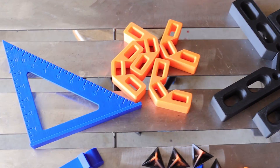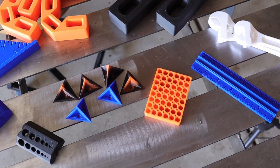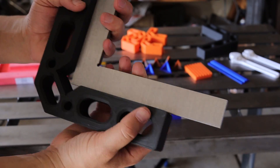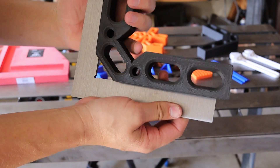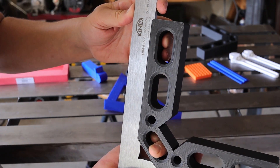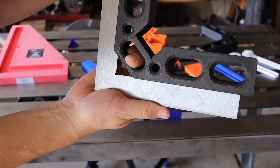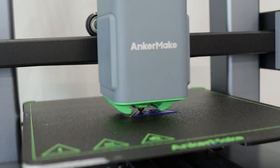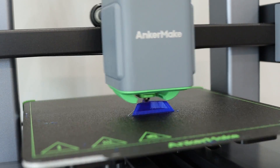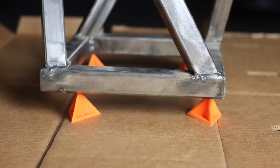Number two reason why every DIYer should have a 3D printer is all the tools you can make and create. This framing square and these other squares are actually more accurate than the square I got from Temu and Amazon — I know that because I'm comparing them to my Tay Tools and Konex Machina squares that are almost dead-on accurate. One of my favorite and most used tools — or maybe accessories — are the paint cones. These only take about five minutes to print and use maybe two grams of filament, so about five cents each.